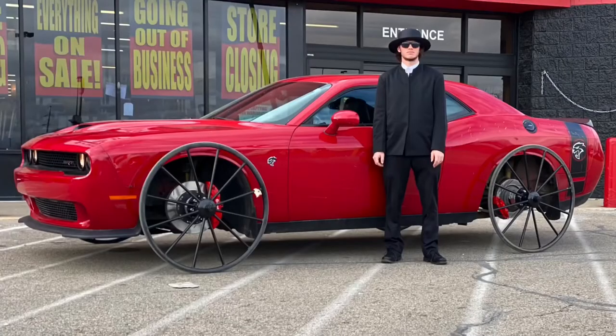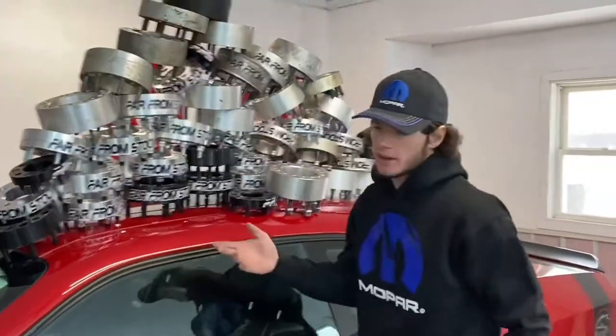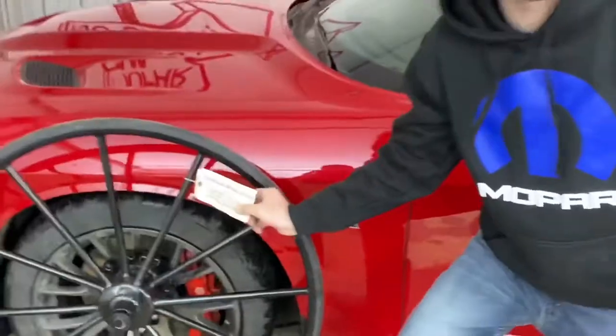I didn't even have to title this video. Hellcat on buggy wheels, that's right. We're putting buggy wheels on our Hellcat. This video is sponsored by Creekside Wheel Shop — get your wheels and tires, I go there for all my wheels and tires. If you go to Creekside, expect a pimpin' ride. No, actually, they didn't sponsor this. I just got the buggy wheels from them.